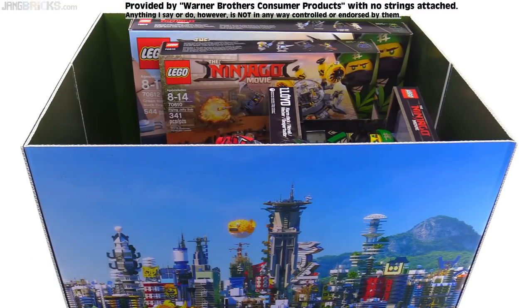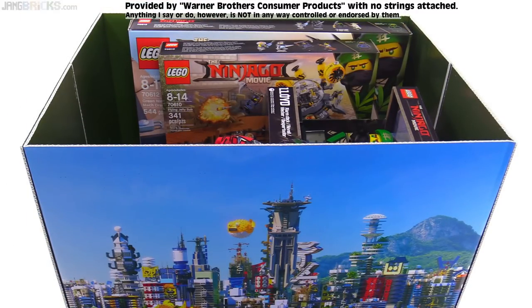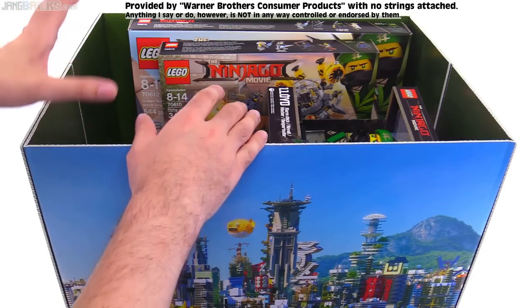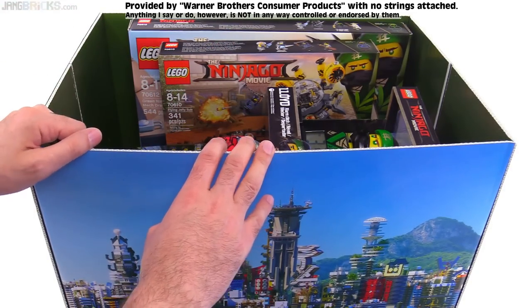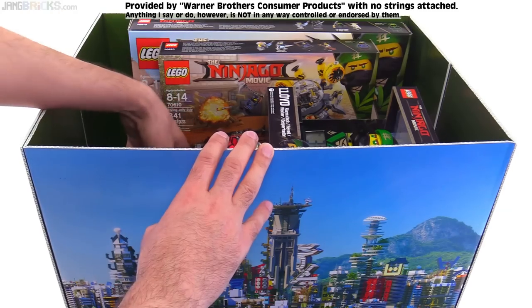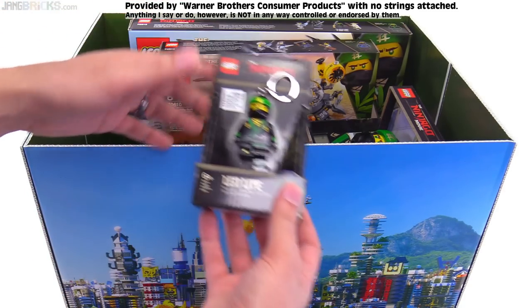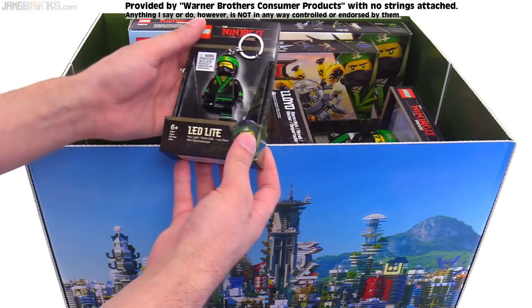So that's all good. I'm already seeing Lego Ninjago movie Lego sets in here. But I'm also seeing a bunch of stuff that is nothing like what I was expecting. This is actually a cool little grab bag of all sorts of stuff.